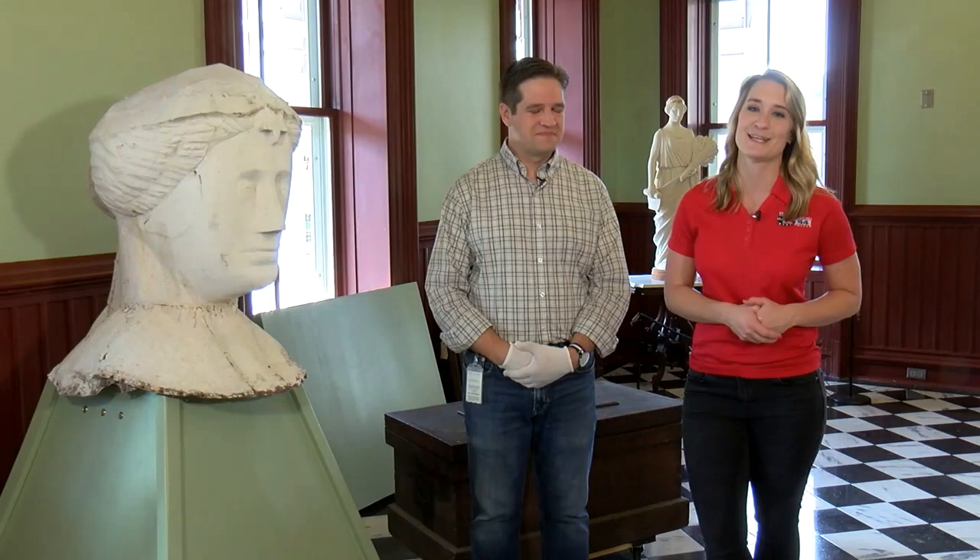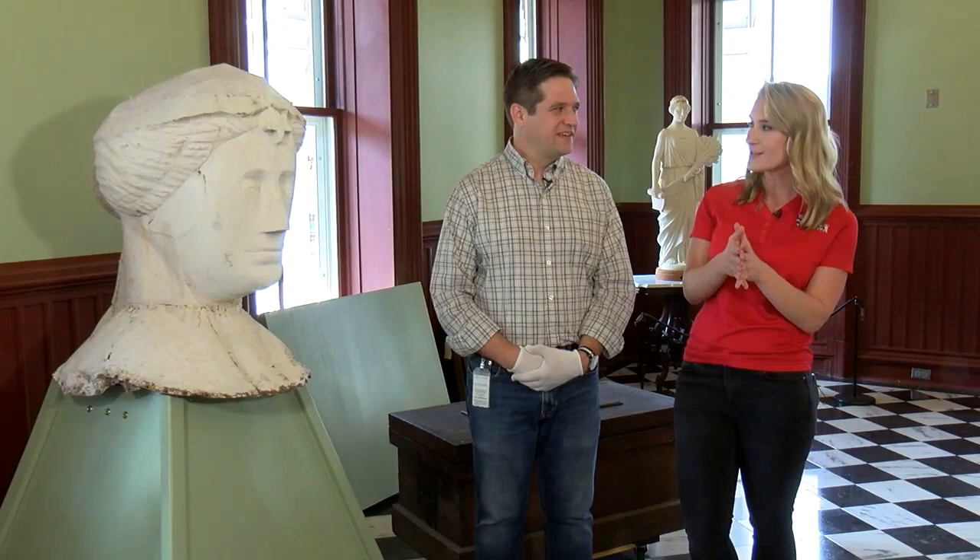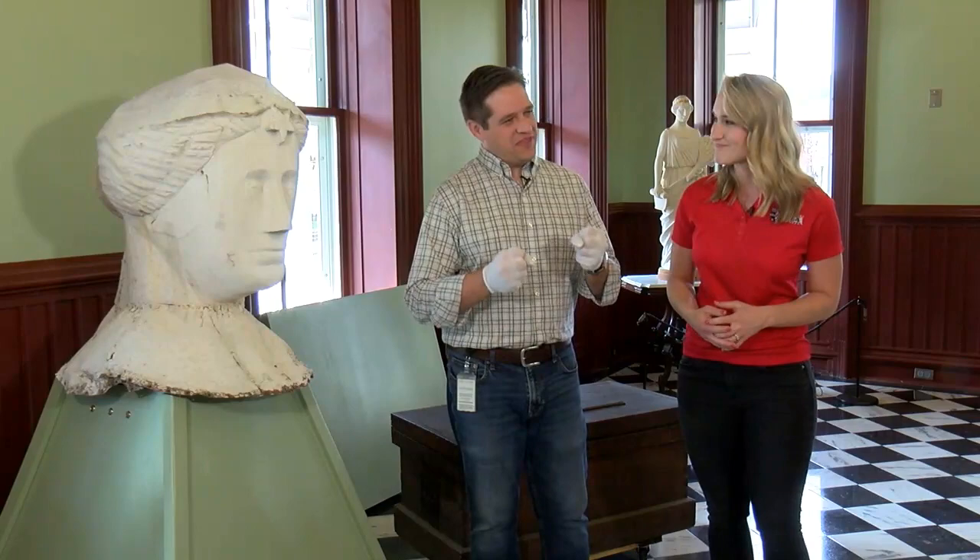At This Place in History, we're in the Snelling Room at the Vermont History Museum in Montpelier with Executive Director of the Vermont Historical Society, Steve Perkins. Last time we were together we talked about the embodiment of agriculture — sum that up for us and tell us what we're talking about today.